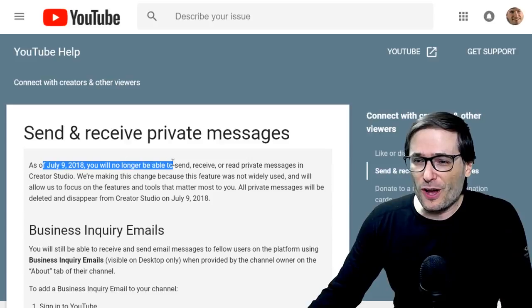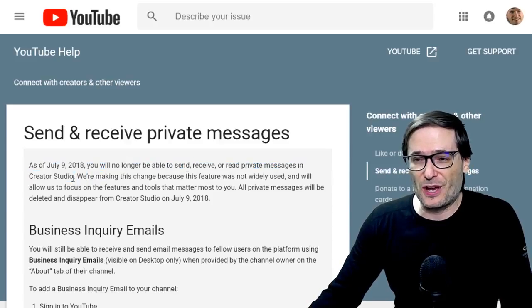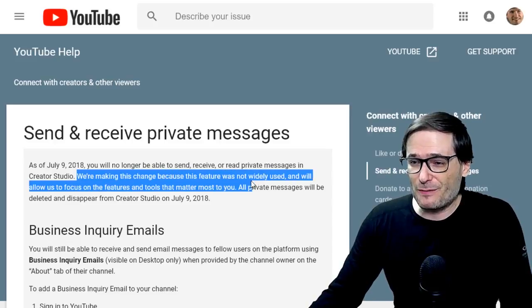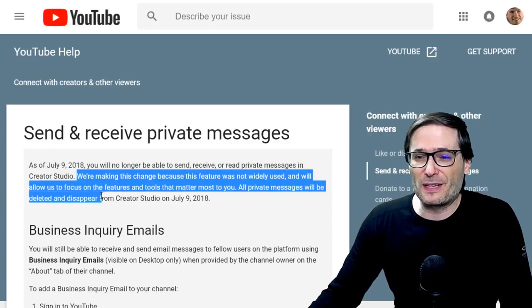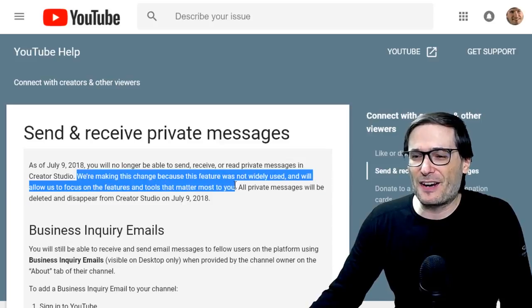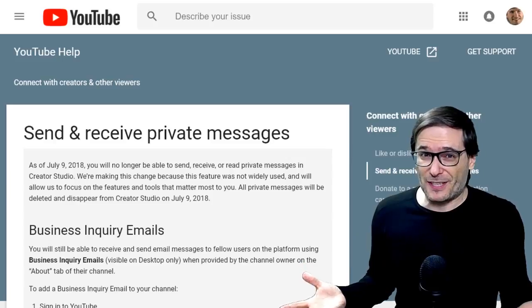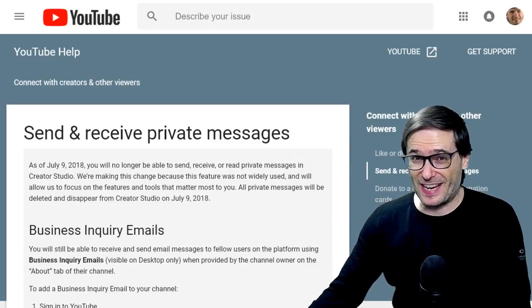As of July 9th, you will no longer be able to send, receive, or read private messages in Creator Studio. We're making this change because this feature was not widely used and will allow us to focus on features and tools that matter most to you. Did this tool not matter to you — private messages? Tell me in the comments below if YouTube is right.